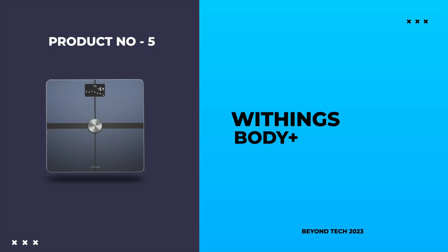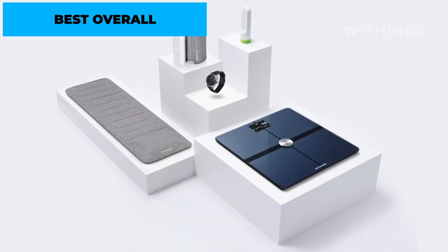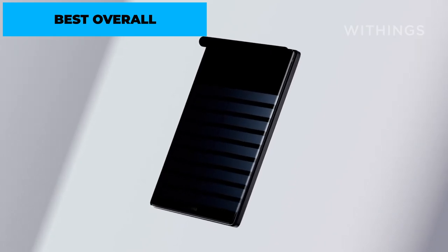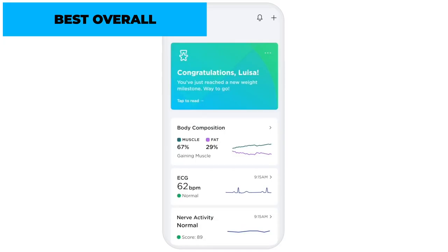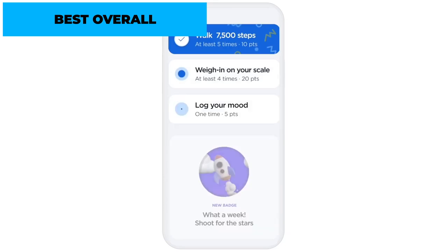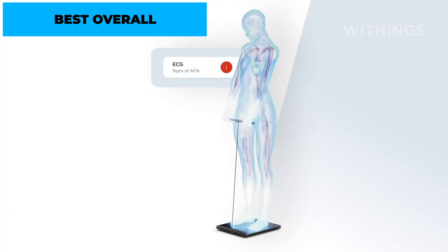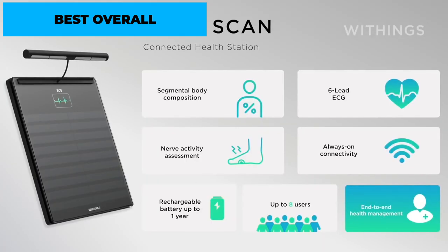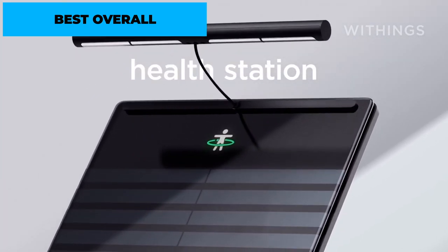Number 5: Withings Body Plus – Best Overall. Rounding out our top 5 list is the Withings Body Plus, known for its exceptional overall performance and reliability. This Bluetooth weight machine measures weight, body fat percentage, muscle mass, water percentage, and bone mass. It seamlessly connects to the Withings HealthMate app, providing in-depth analysis of your body composition and progress. The Withings Body Plus supports up to 8 user profiles and can automatically recognize each user. It also offers Wi-Fi connectivity, a large easy-to-read display, and compatibility with other health and fitness apps.